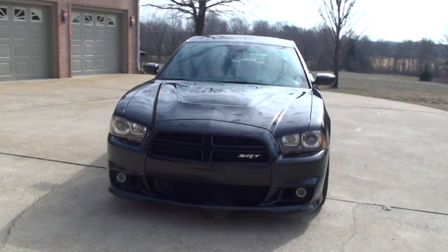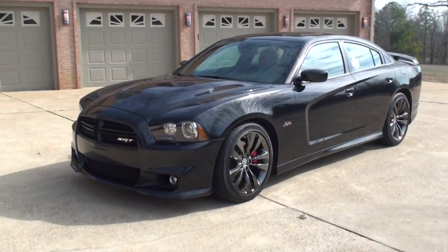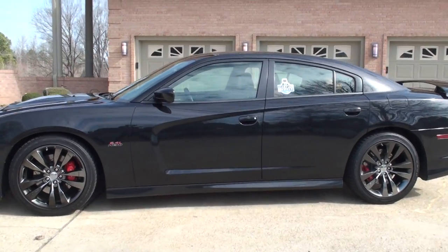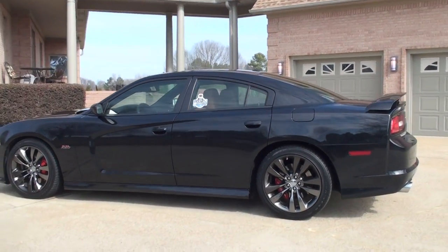It's a sharp 2014 Dodge Charger. This is the SRT8, Luxury Edition. Beautiful paint — it's called Phantom Black Pearl.